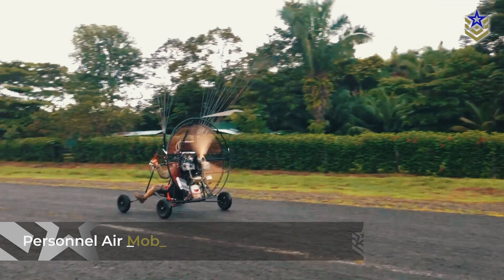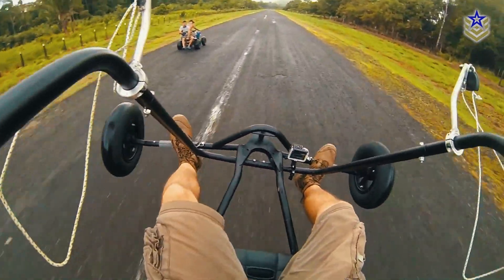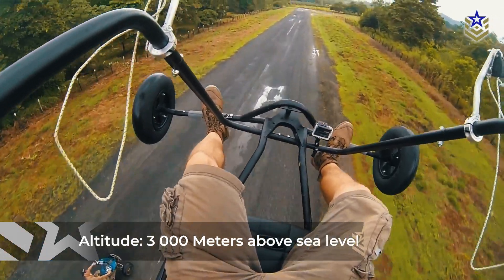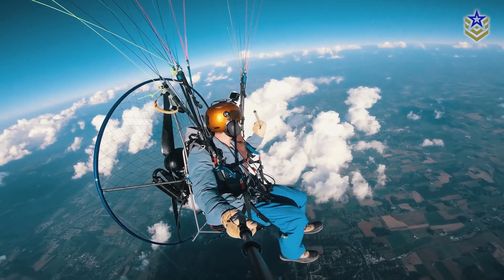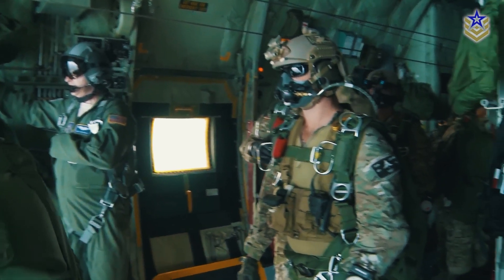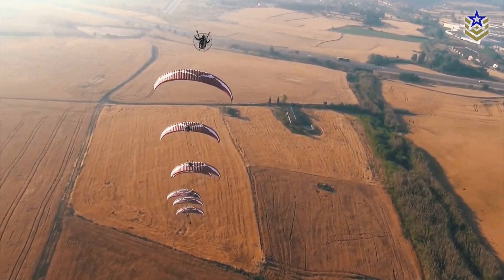Within the Personnel Air Mobility System initiative, the U.S. Army is seeking a powered paraglider system that can meet a range of operational requirements. At a minimum, the Army wants a paraglider capable of covering distances of at least 100 kilometers and reaching altitudes of up to 3,000 meters above sea level. However, the ideal system would be able to fly up to 300 kilometers and operate at altitudes as high as 6,000 meters. At these higher altitudes, pilots would need a supplementary oxygen supply to maintain prolonged flights, similar to what is required for high-altitude parachute operations. This capability would allow troops to reach distant or elevated destinations that are otherwise inaccessible by conventional aircraft.